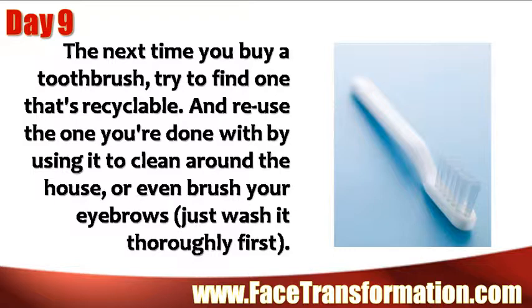The next time you buy a toothbrush, try to find one that's recyclable. And reuse the one you're done with by using it to clean around the house, or even brush your eyebrows. Just wash it thoroughly first.